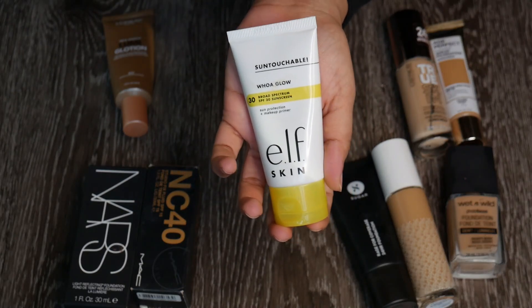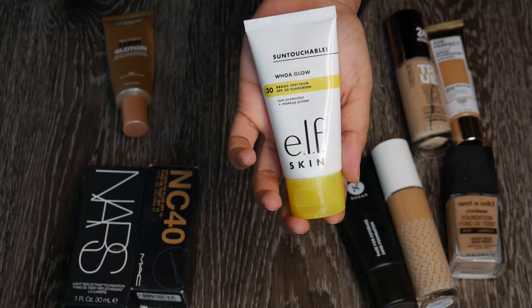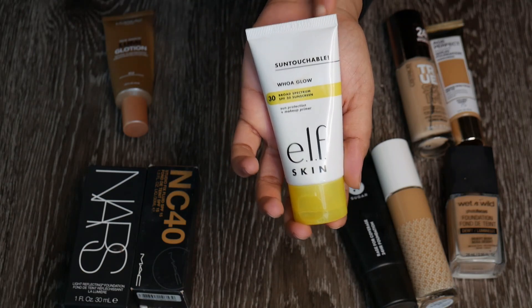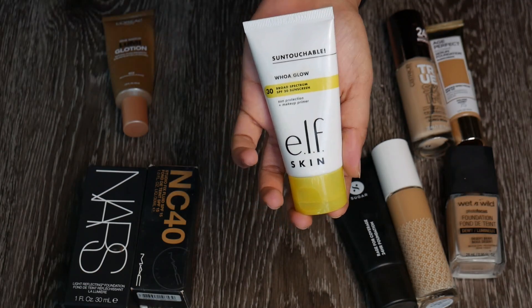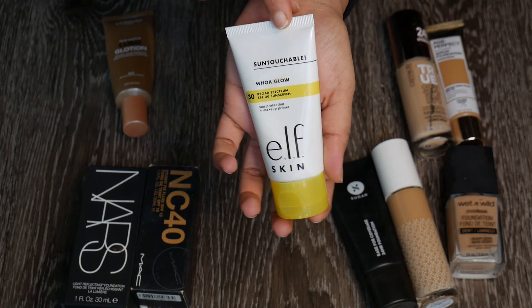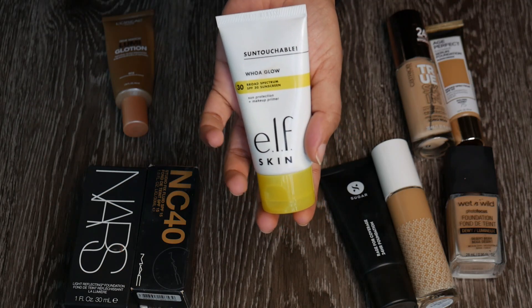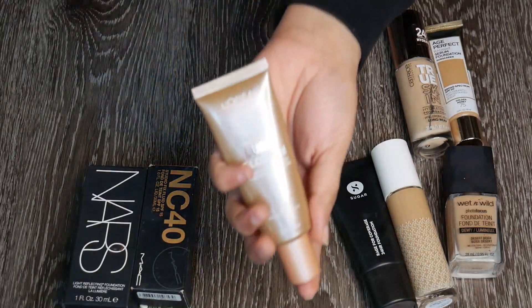Even though the shade is a little off, if I use it under a foundation it's going to look nice and glowy. It also has SPF 30, so I don't have to use a separate SPF layer and then a glowy product — this does both. So I'm going to keep this.